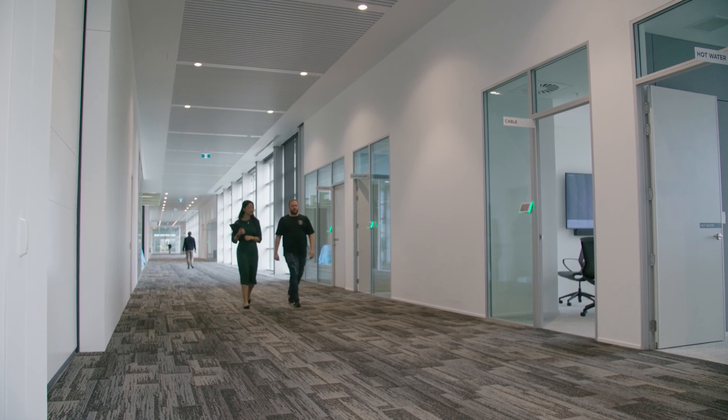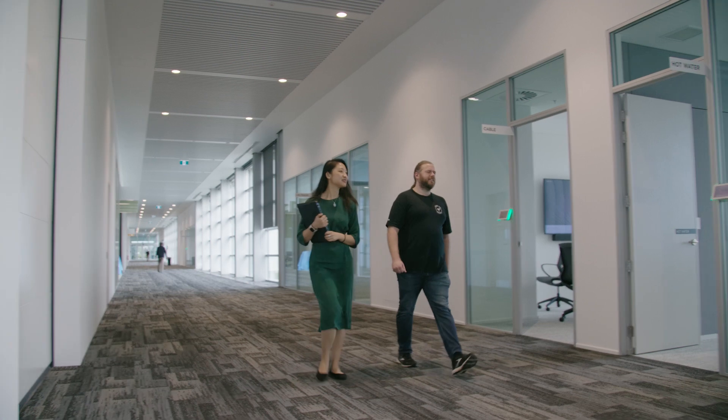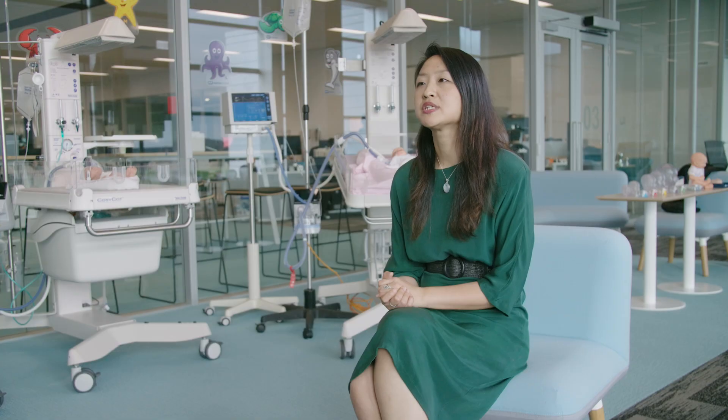Ten years ago I graduated from University of Auckland and for me it's always that mother of school, so I really gravitate towards it. In my opinion, University of Auckland is really the leaders of research.